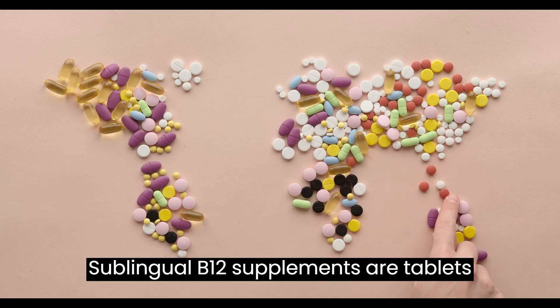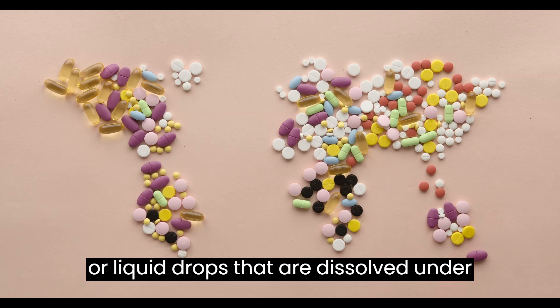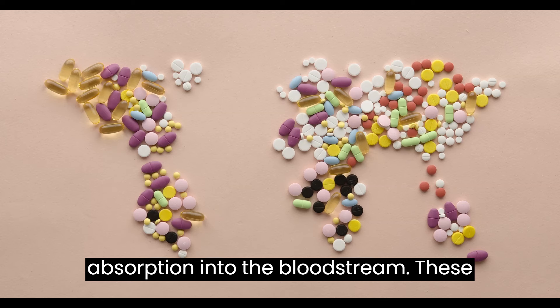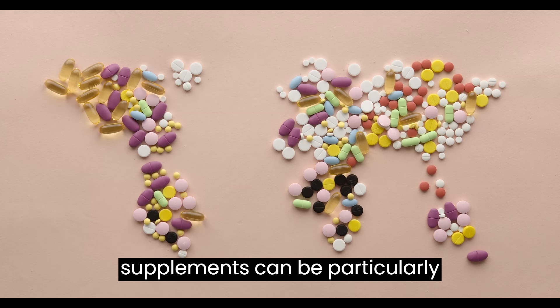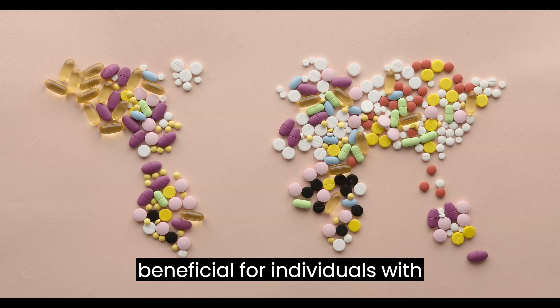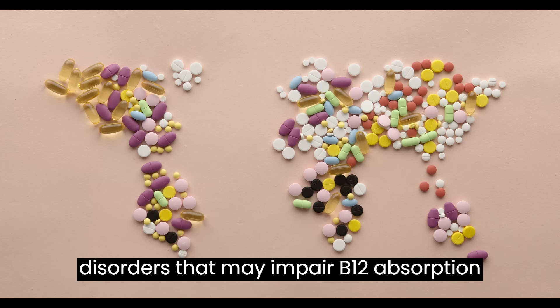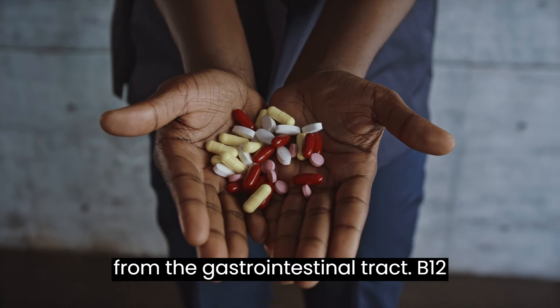Sublingual B12 supplements are tablets or liquid drops that are dissolved under the tongue, allowing for direct absorption into the bloodstream. These supplements can be particularly beneficial for individuals with malabsorption issues or digestive disorders that may impair B12 absorption from the gastrointestinal tract.